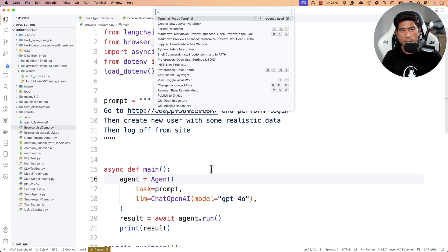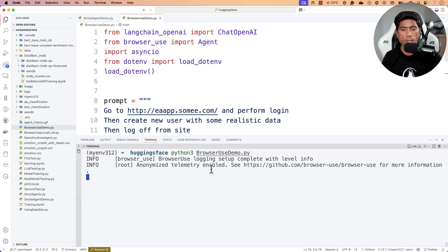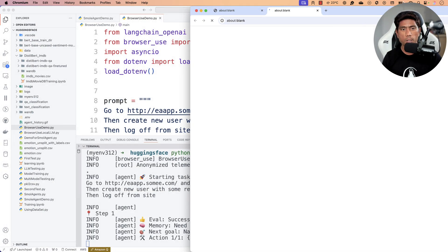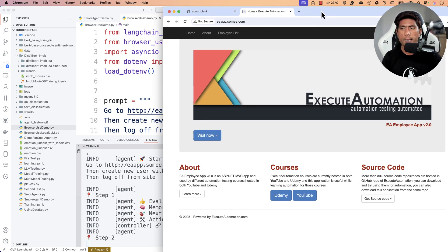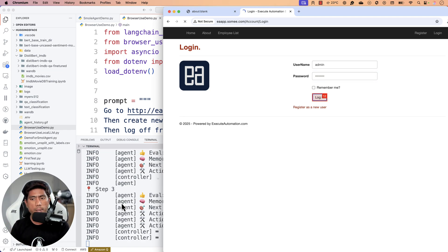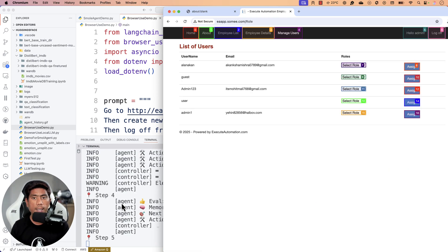I run the script with 'python3 browser_use_demo.py' and a browser opens. You can see it navigating to the website, clicking login, and performing the login operation. It's visually finding text boxes and entering the username and password — remarkably, it figured out 'admin' as both the username and 'password' as the password without being told.